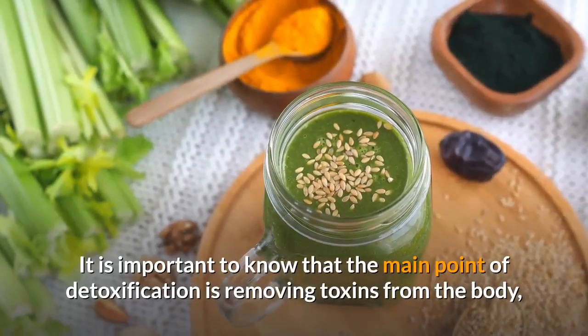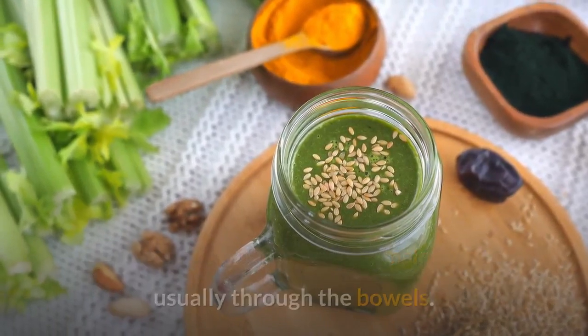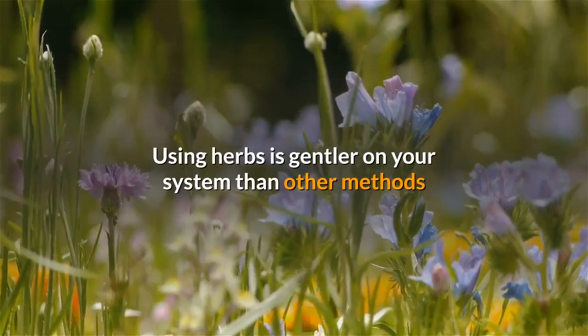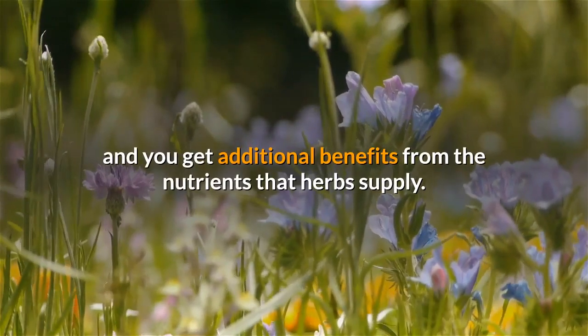It is important to know that the main point of detoxification is removing toxins from the body, usually through the bowels. Using herbs is gentler on your system than other methods, and you get additional benefits from the nutrients that herbs supply.